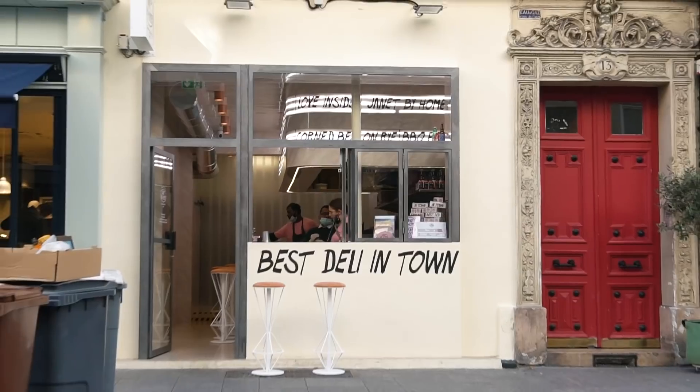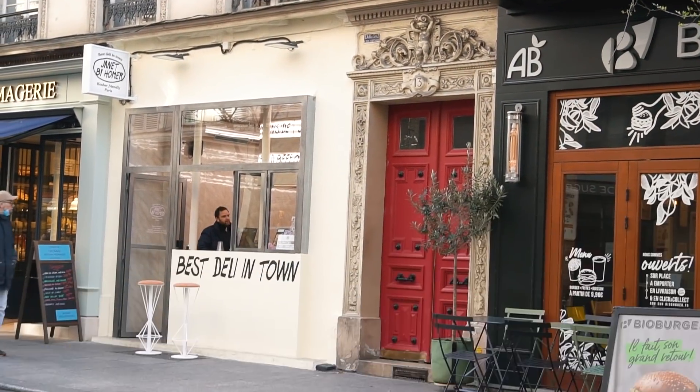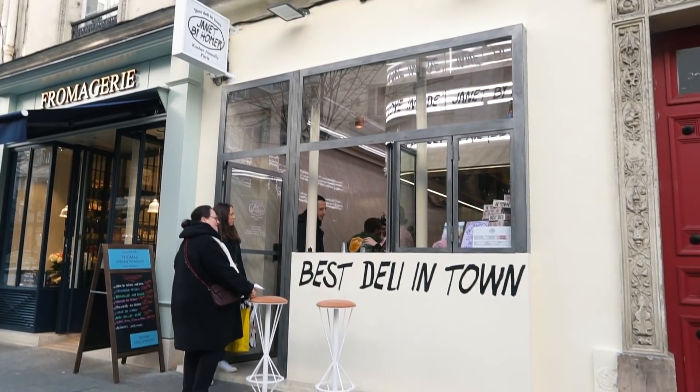You ready to fall asleep while we get lunch, or are you ready to play with the big dog? Let's go get lunch. Back to Rambuteau — where we're going for lunch is Janet by Homer. Homer Food Group has a number of restaurants around. They had the best lobster roll of 2018, which we will be trying in this video. But they just opened this pastrami shop, so if you're missing your New York vibes and you want pastrami, a hot dog, or some corned beef, this is the place. Let's go check out Janet by Homer and get a little bit of the deli experience.